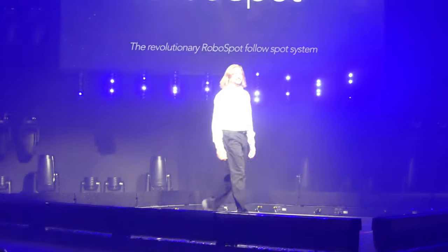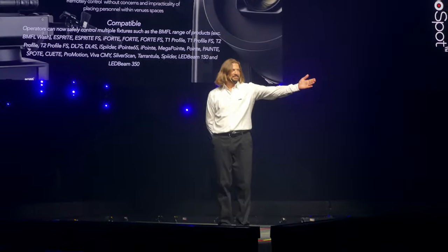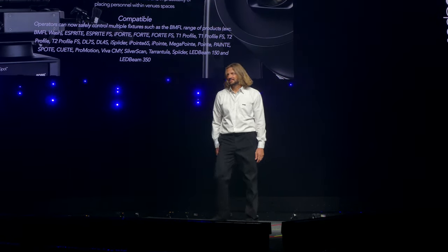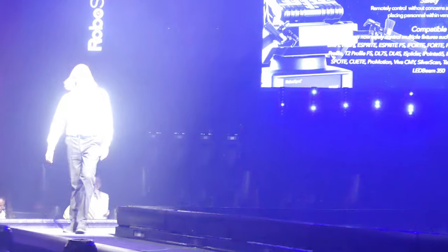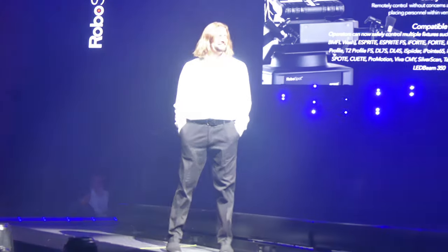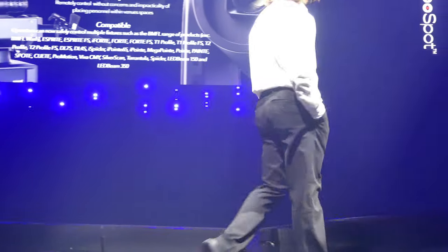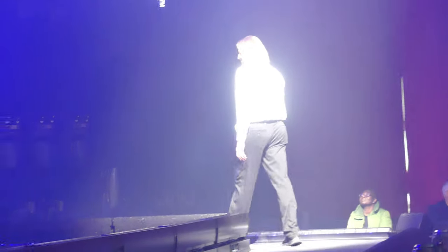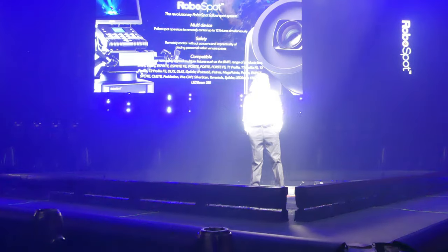Introducing the revolutionary RoboSpot FollowSpot system — a device that allows followspot operators to remotely control up to 12 fixtures simultaneously. It is no longer necessary to send operators into the rafters of venues to operate heavy and cumbersome traditional followspot fixtures. Operators can now safely control multiple Robe fixture types from any location within the venue, reducing setup times and operating costs. The RoboSpot system features a base station with a large 15.6-inch HD touchscreen for the operator to observe the performance from a first-person viewpoint, and a full range of hand controls, all fully customizable.